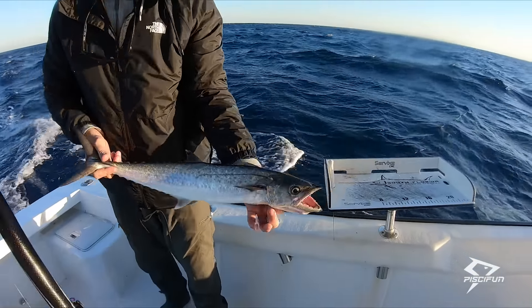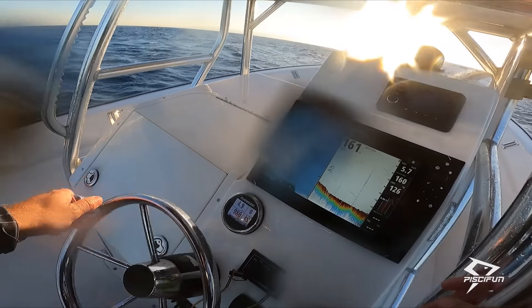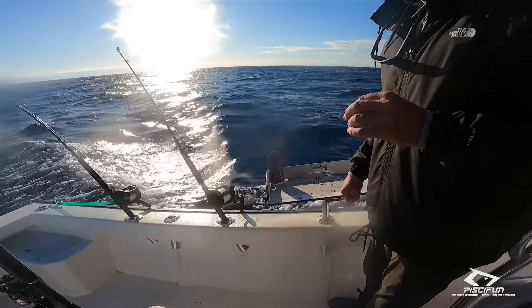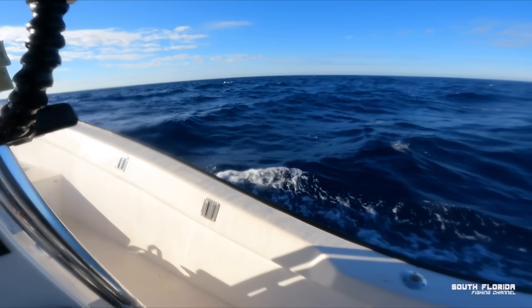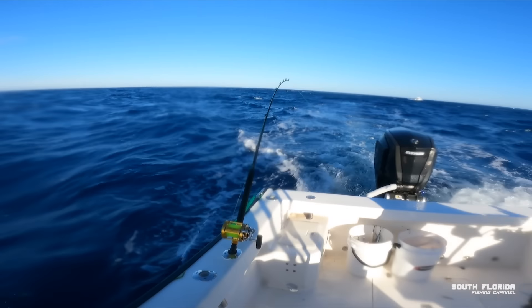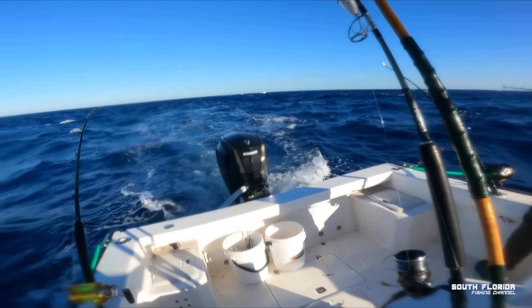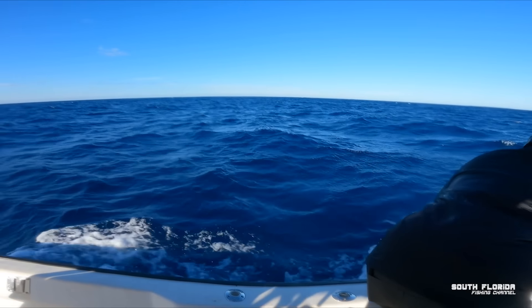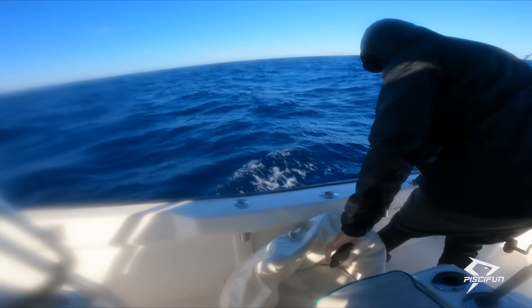There we go. We're marking now. That bird better not grab our feather — just keep trolling. Might have a fish on here. Small fish, but a fish nonetheless.